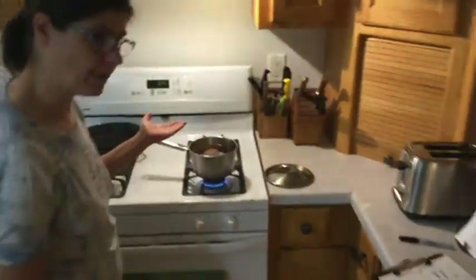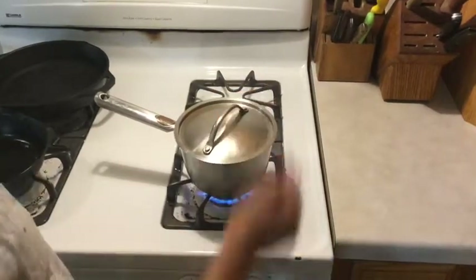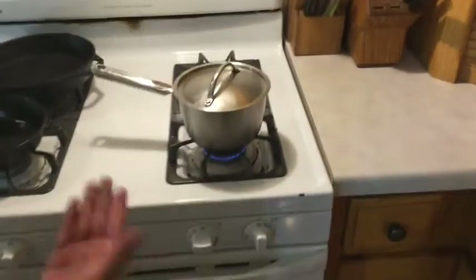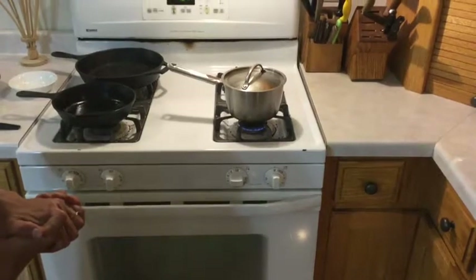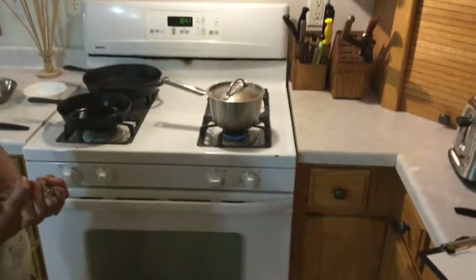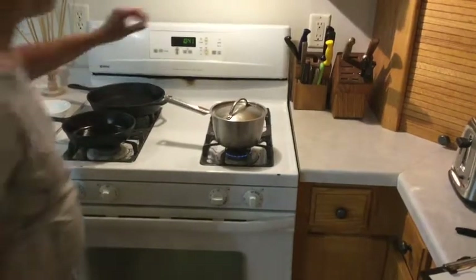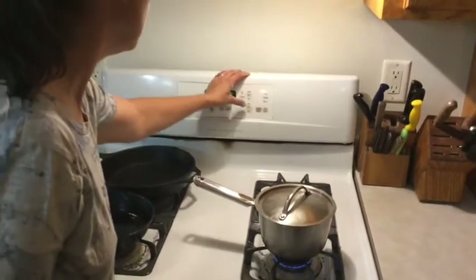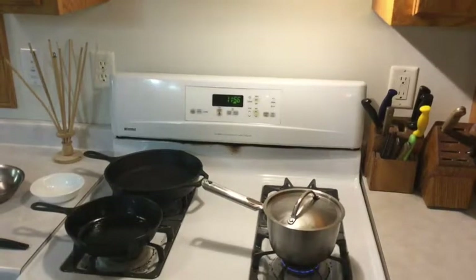Our egg is almost boiling. Once the bubbles come, put the lid on and turn it down to the lowest heat you have. On an electric stove there's enough radiant heat that you can turn it all the way off. Set the timer for 12 minutes, then we'll come back to cool and peel the egg.